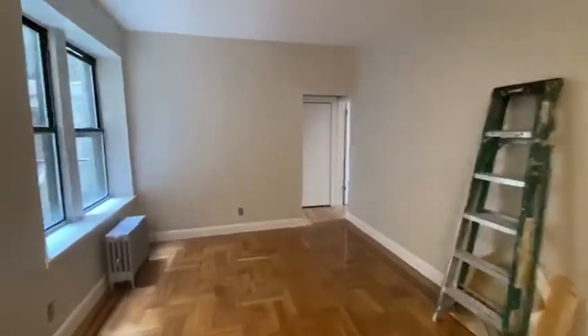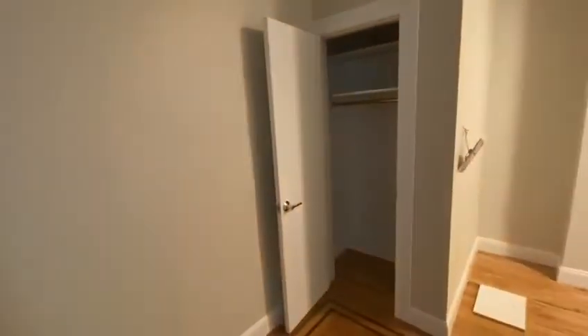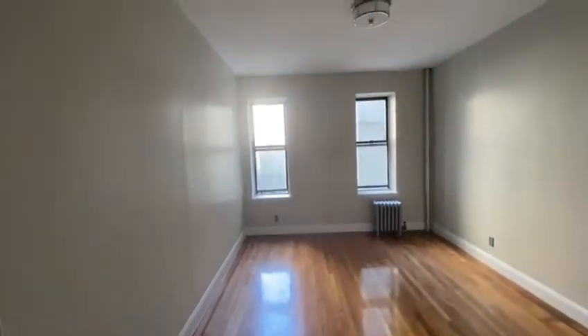When you walk in, it's the living room and dining room space with a walk-in closet. To the right, we have our bedroom.